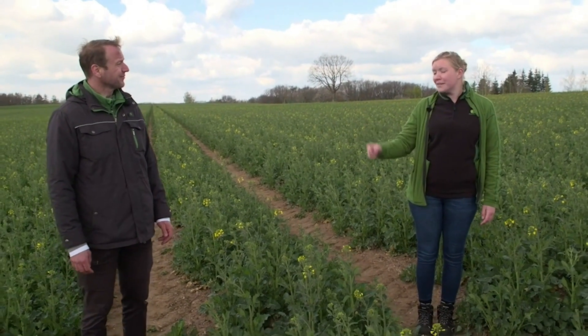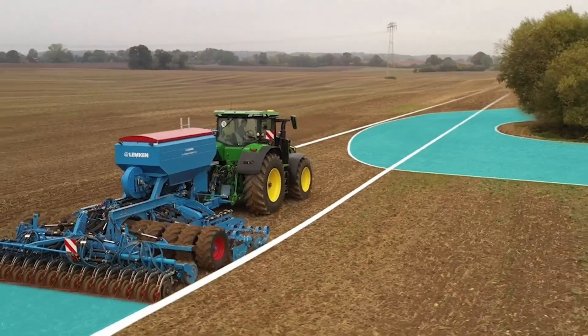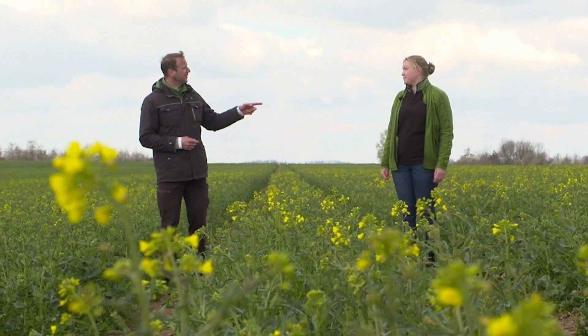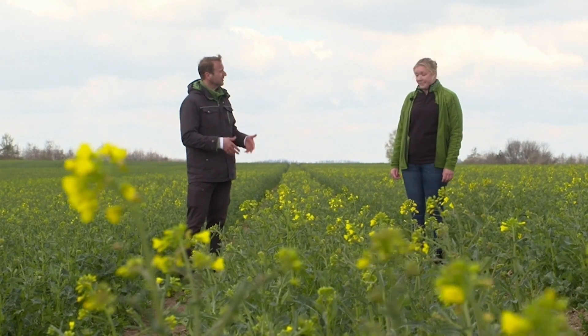And it's not just for spraying — you can also use section control for planting and fertilizing. This is brilliant, especially because we can already control up to 255 different sections today.